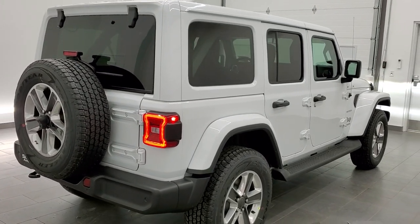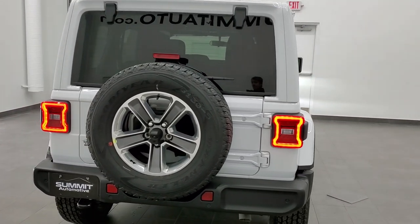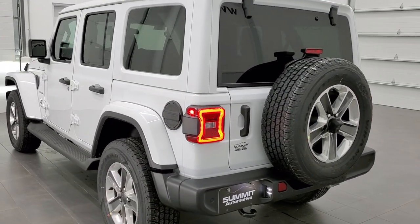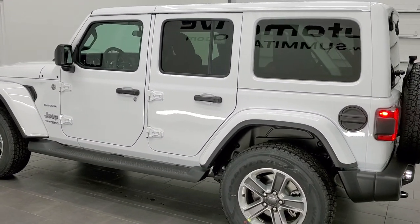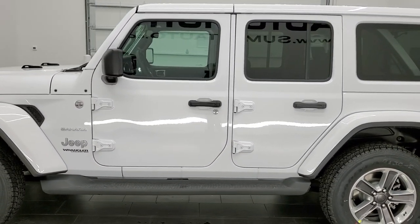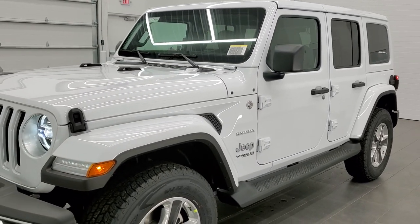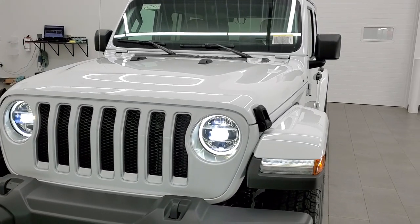This one has a 3.6 liter Pentastar V6 motor, which is going to get you 24 miles per gallon on the highway, 19 city, and an average of 21 miles per gallon. It has that 3.6 with the e-torque, so that's where you're going to get that good fuel economy. This one also has the LED lighting group and the color match hardtop package on it, as well as blind spot cross-path detection, and it also comes with the dark saddle brown leather interior.